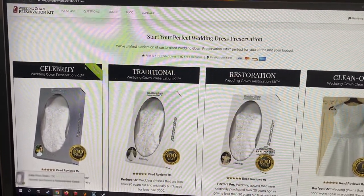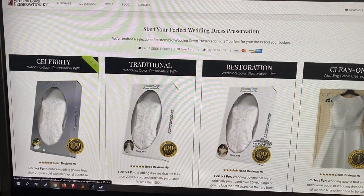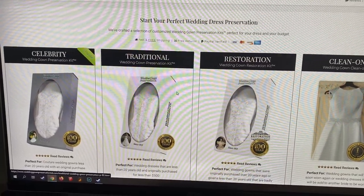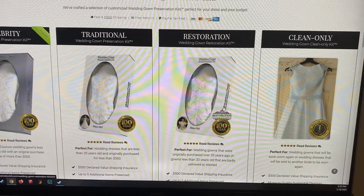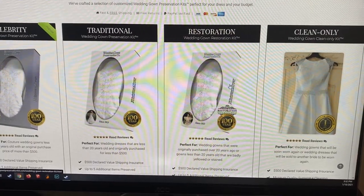They have a bunch of different options. You can get Celebrity, which is more expensive, but they will put your name, your wedding date, and your picture down there. For gowns that are less than 20 years old, badly yellowed, stained, or have issues, they can add on a restoration kit to your preservation kit, which I think is neat.